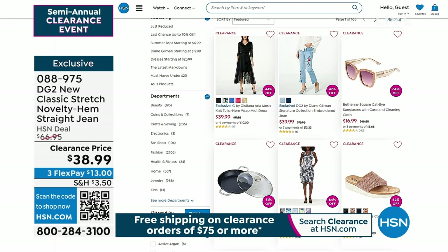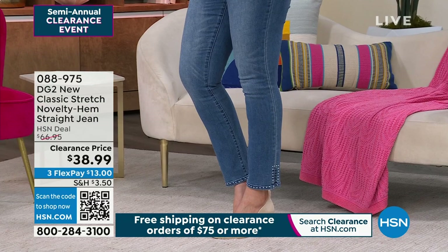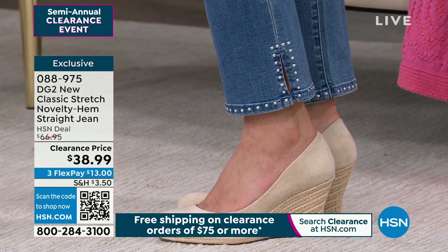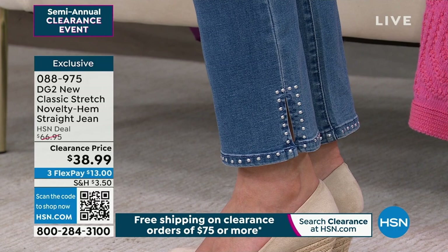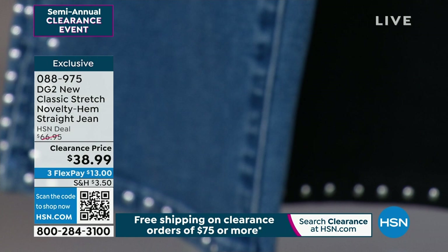I own two pairs of the next jean — in fact I'm wearing my own pair. This is our final and last call on the new classic stretch with the novelty hemline in a straight jean silhouette, so it's not skinny all the way down to the ankle. The colorway on screen is mid-tone, with a beautiful little nail head geometric design and a little slit at the bottom. Zero through 16 and 16 women's through 24 women's. All three inseams available: petite 24.5 inches, average 27.5 inches, and tall 30.5 inches. $38.99.